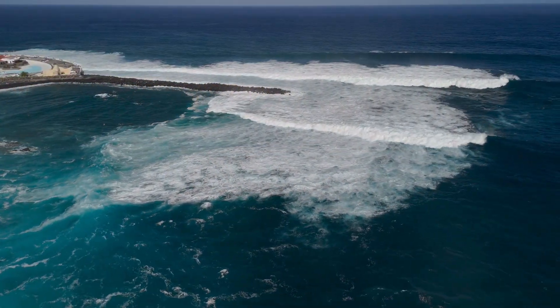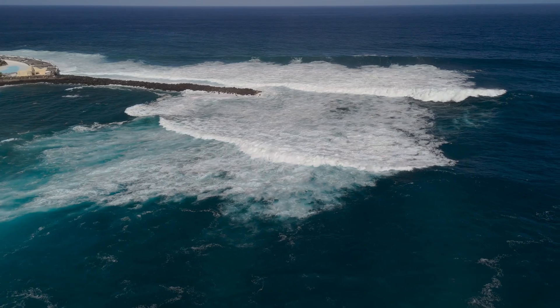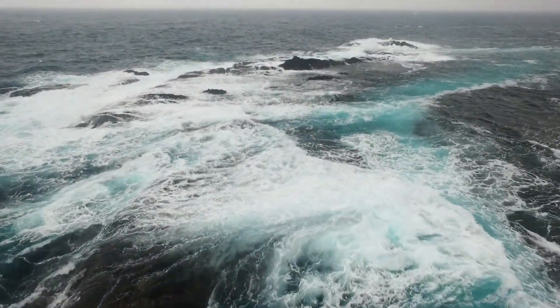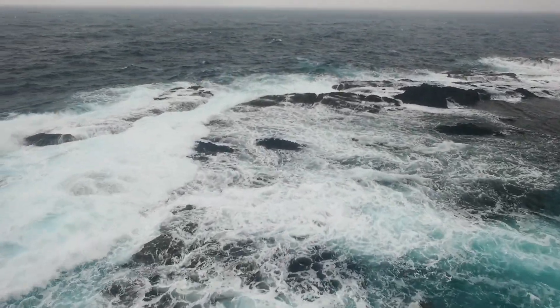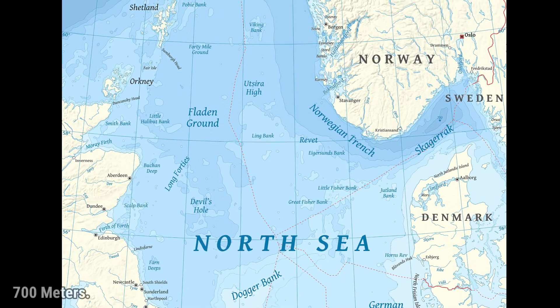The North Sea is known for its often turbulent waters due to its location between the Atlantic Ocean and the European mainland. Much of the North Sea lies on the continental shelf, making it relatively shallow, with an average depth of around 95 meters. The deeper part is the Norwegian Trench, which reaches depths of over 700 meters.